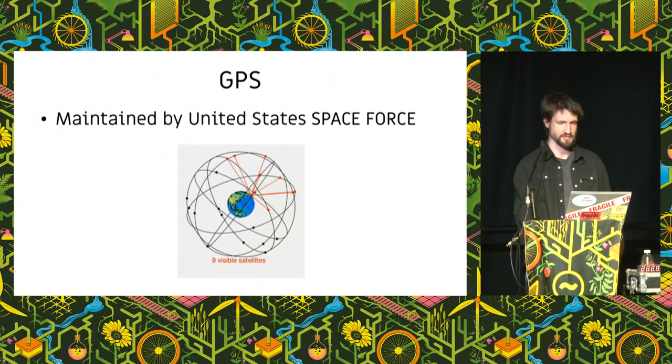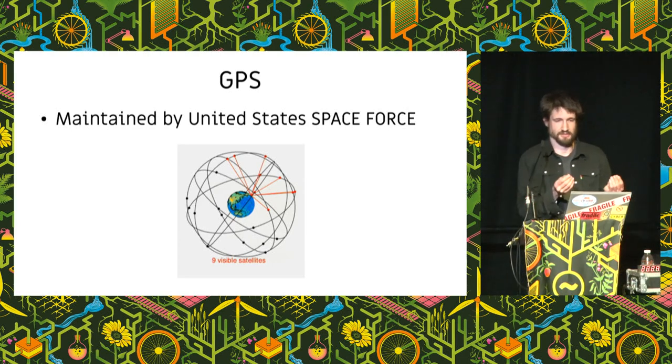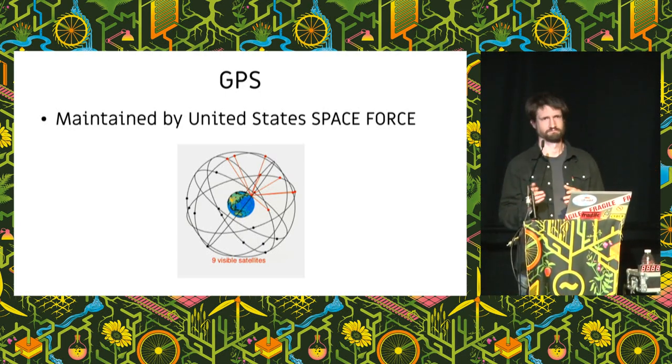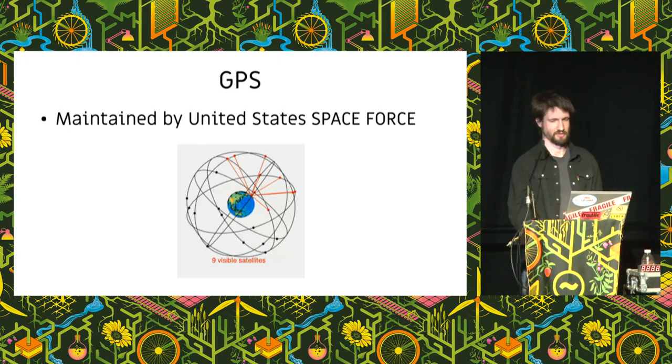GPS is maintained by the United States Space Force — it was renamed in the Trump administration. Every GPS satellite has a bunch of atomic clocks on board, and there are really good atomic clocks at ground level to re-sync them. They didn't just put the satellites up and forget about it — it has to be constantly monitored and adjusted. If you want to find your location to within a few meters, you need to know where the satellites are to within a few centimeters. The orbits aren't perfect circles; there are all kinds of effects causing drift, and a team of people monitors and corrects the satellite information around the clock.